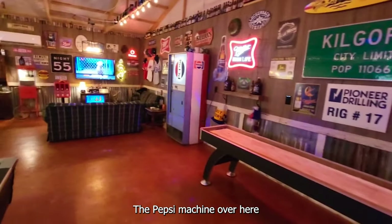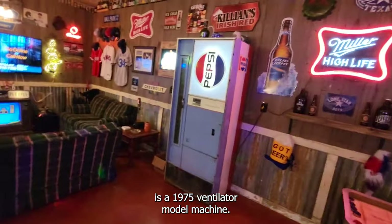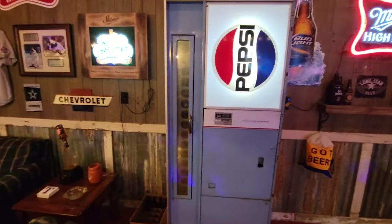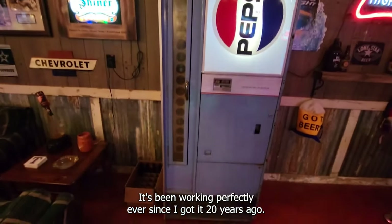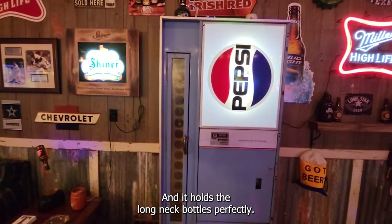The Pepsi machine over here is a 1975 ventilator bottle machine. It'll hold 140 bottles. It's been working perfectly ever since I got it 20 years ago, and it holds long neck bottles perfectly.